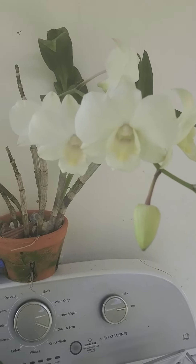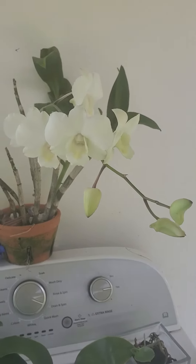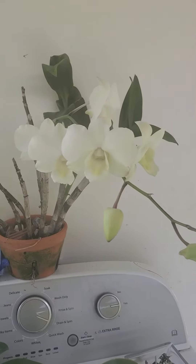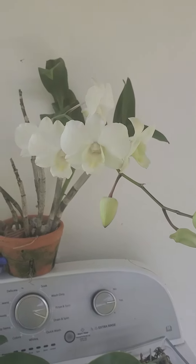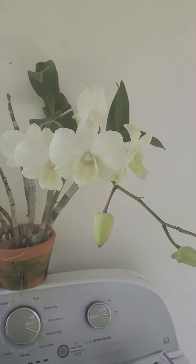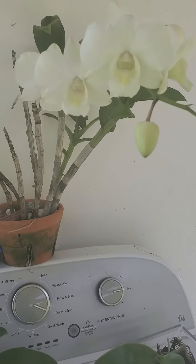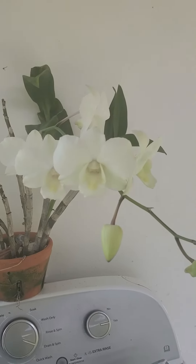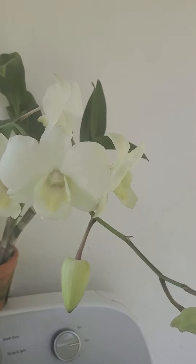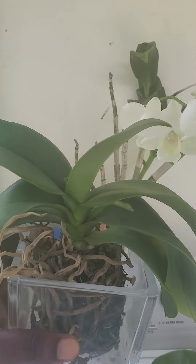And also this beautiful white — you may know this one, it's a common variety that most people have around. It's a reliable bloomer; it blooms so frequently. This one is in bloom and also it's pushing out a new cane, so it's quite reliable.